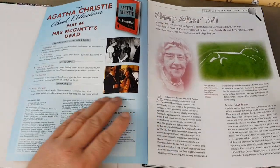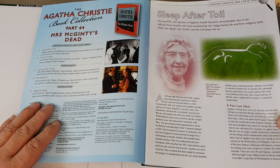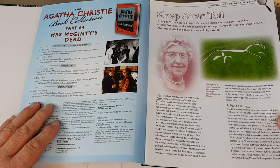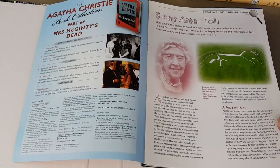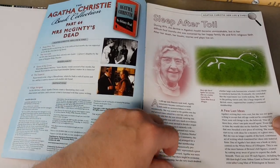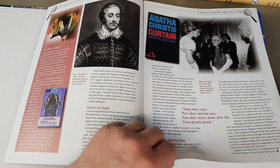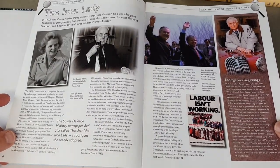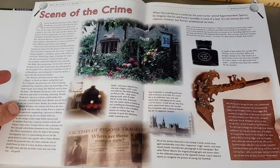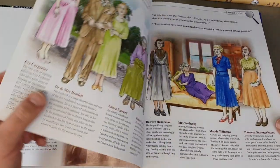The magazine says: 'During 1975, the decline in Agatha's health became unmistakable, but in her difficult final months she was sustained by her happy family life and firm religious faith. After her death, her books, stories and plays live on.' Who would have thought she would still be this popular over 50 years after her last books were published? We know she had a massive revival during lockdown.